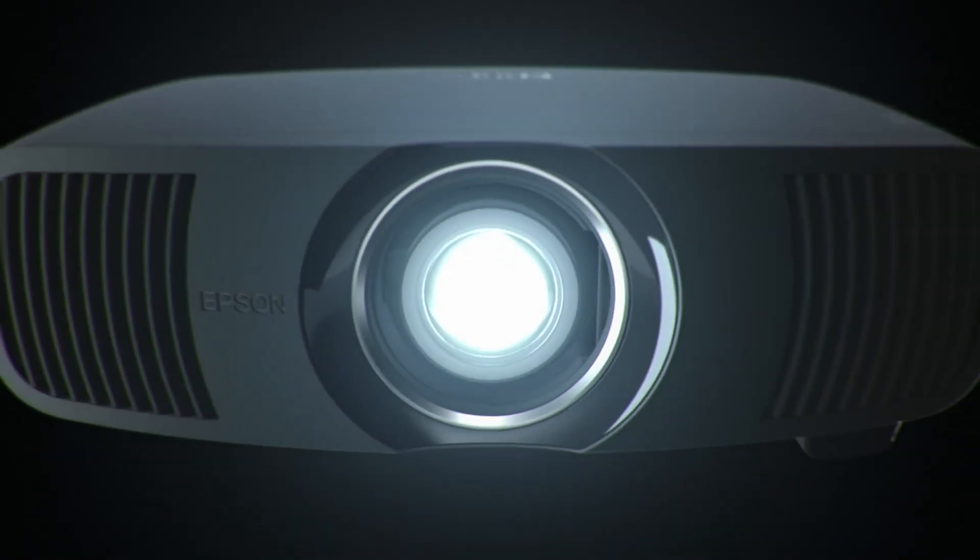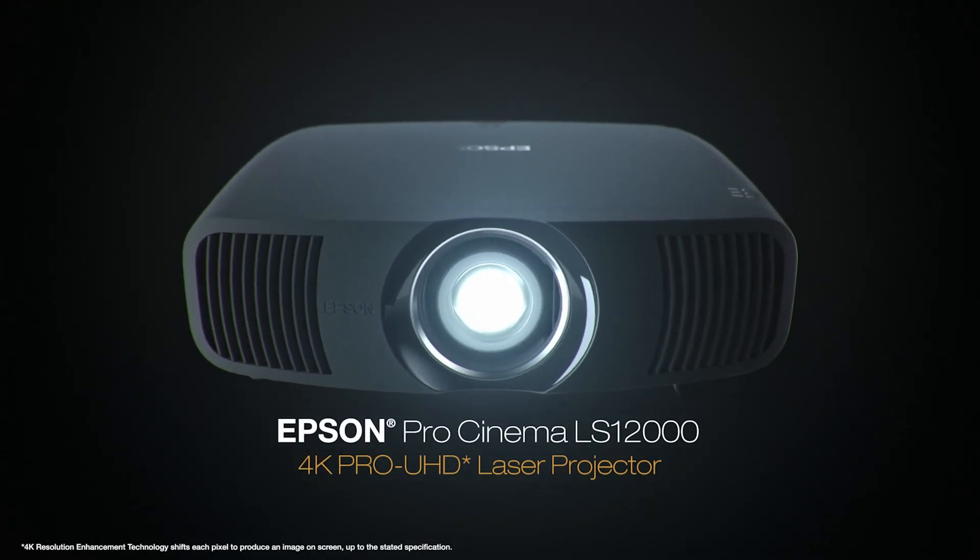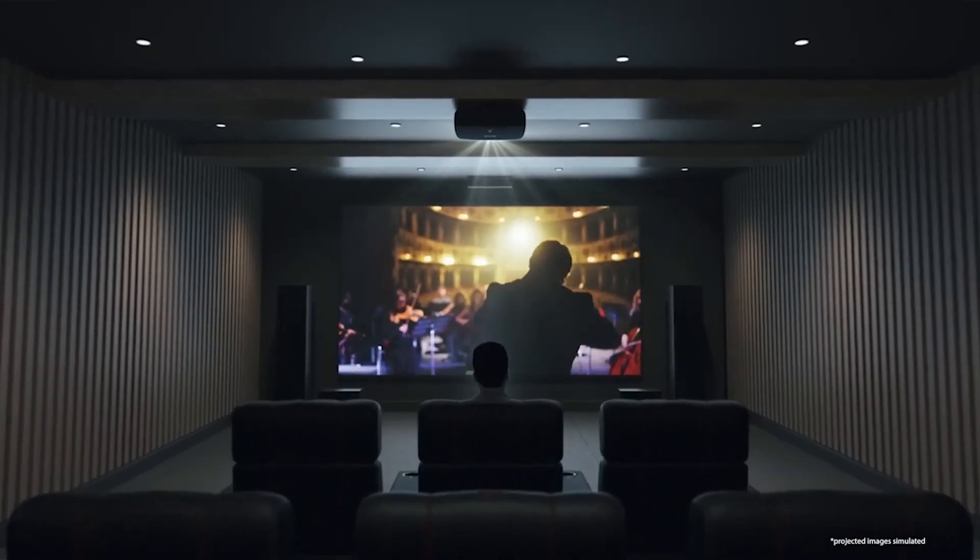Engineered to reproduce source material the way the artist intended, the Epson Pro Cinema LS12000 could be the best Pro Cinema projector Epson has ever created.